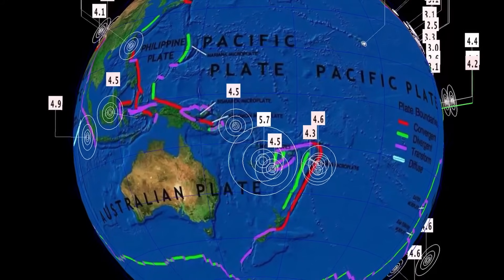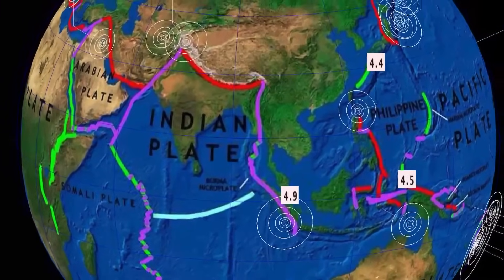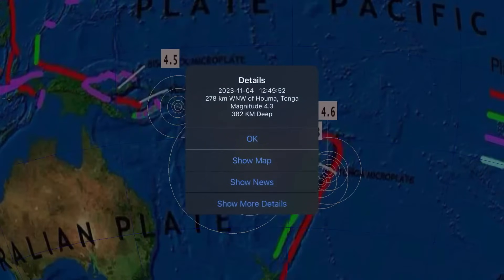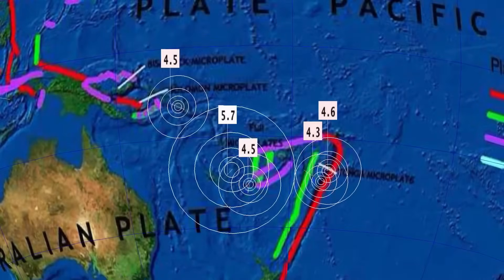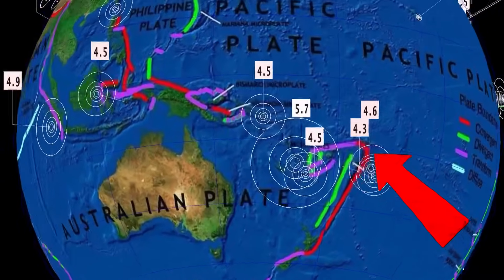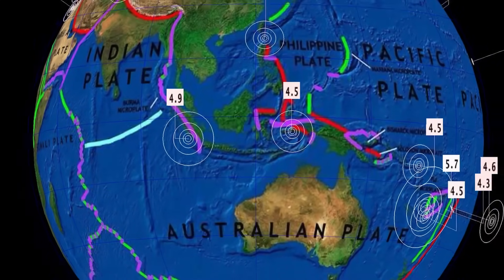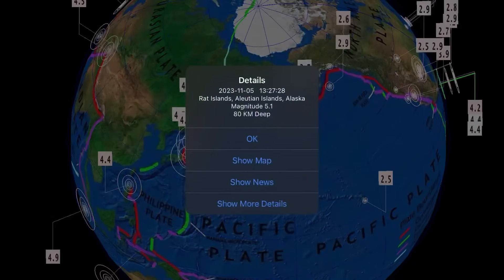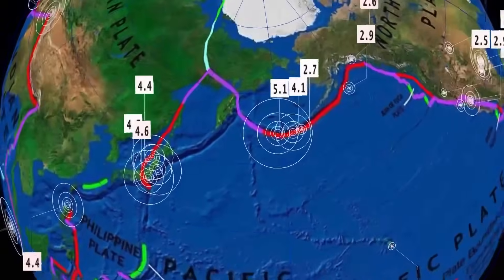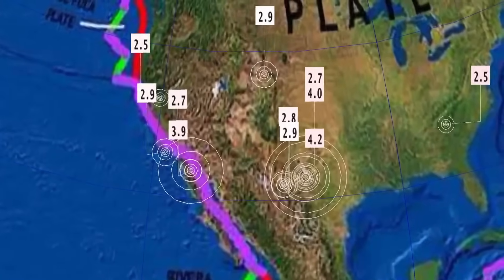Now let's get to earthquakes around the world. The strongest earthquake we saw today was a 5.7 in Isangol, Vanuatu. Quiet through the Fiji region. Deepest earthquake today: 382 kilometer depth in Tonga — normally we see a lot more deeper earthquakes through that region, way too quiet. So heads up. A 4.5 in Indonesia, 5.1 in the Arat Islands. Alaska has seen quite a bit of activity recently, over into Kamchatka and northern Japan.